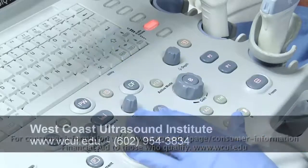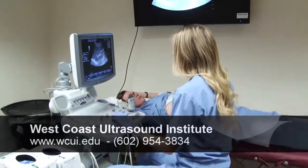If you want to find out more about West Coast Ultrasound Institute, you should check out our website, wcu.edu.